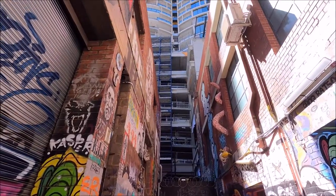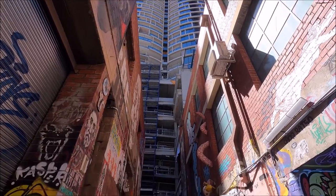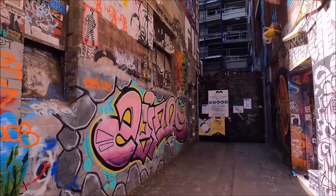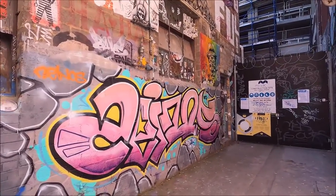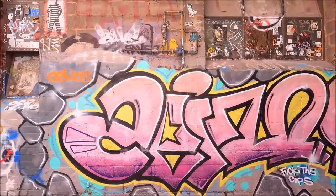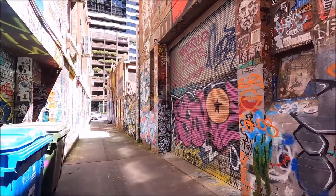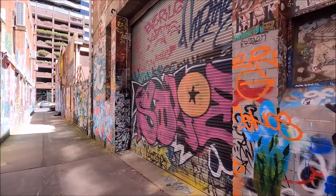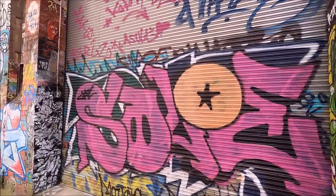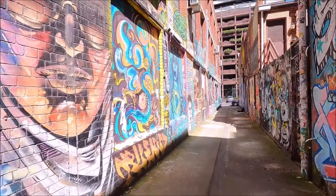And voila — instant high rise. So now they're going to redevelop all this side, and everything, including the artwork, is going to be gone. When they're going to start doing that, I have no idea. So I thought I'd better come here before it all truly disappears.